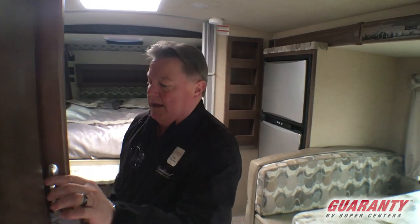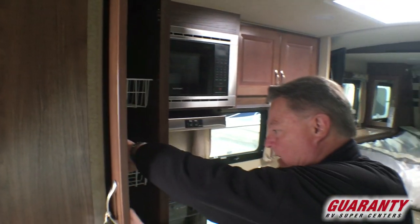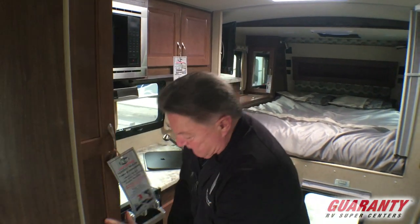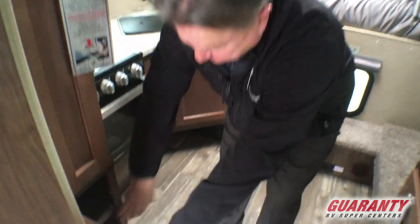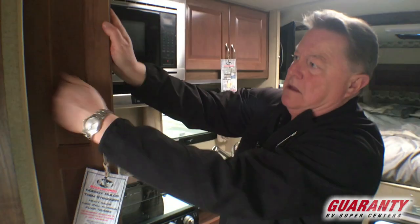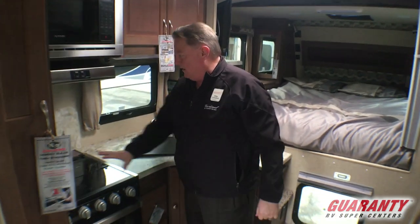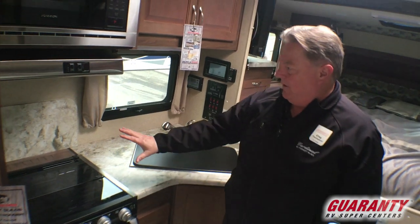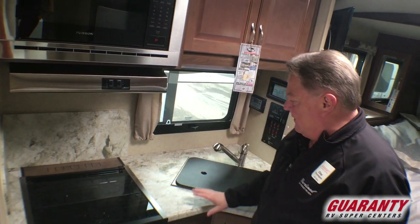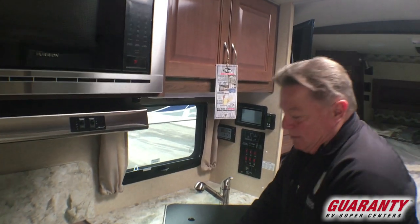Come around, we've got a pantry that pulls out with a lock on it and adjustable shelving. Fixed pantry down below. Notice on those cabinet doors — solid wood cabinetry. The legacy edition also has a different texture and different pattern for the backsplash, countertops, and dinette table.